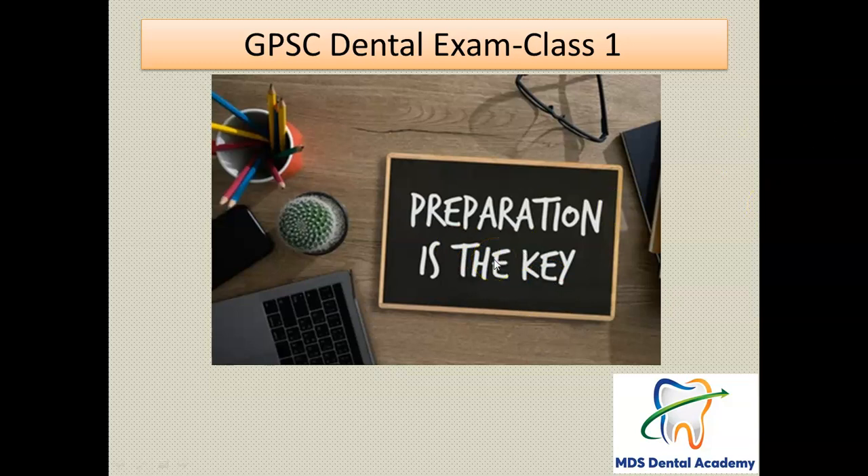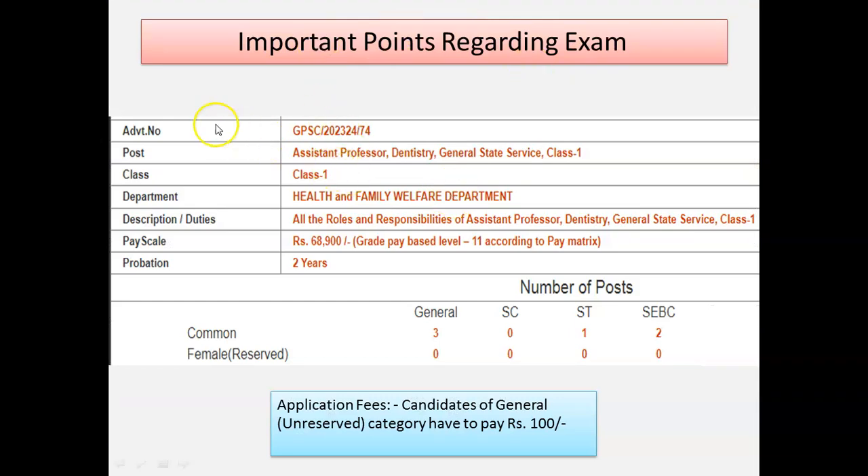Remember, whichever exam you are planning for — whether it is MDS, a government exam, or an abroad exam — preparation is very important. You have to give your 100% to be successful in that particular examination. An important point: remember the advertisement number, it is 74. It is the Class 1 exam for the Assistant Professor post. Mostly MDS students are eligible; no BDS student can give this exam — it is a Class 1 exam.